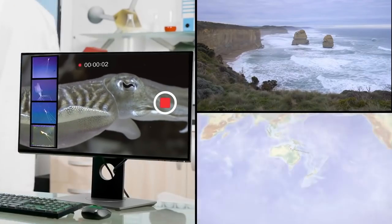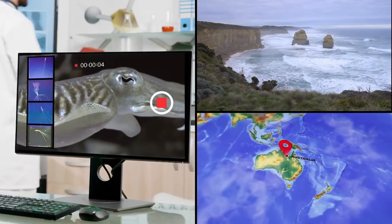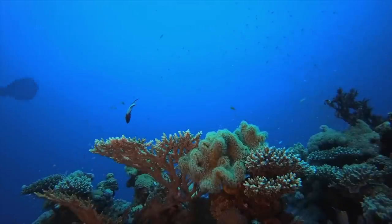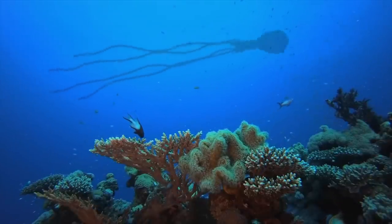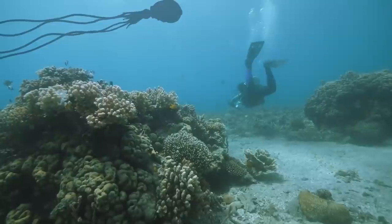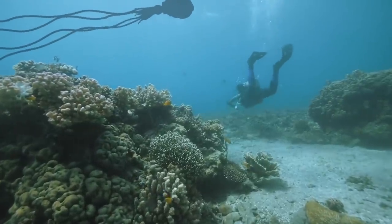Elusive Squid. In recent years, scientists captured the first-ever footage of Big Fin Squid off the Australian coast. Known for being one of the most elusive marine species, Big Fin Squid are rarely seen. In fact, there are only roughly a dozen confirmed sightings of the creature worldwide.